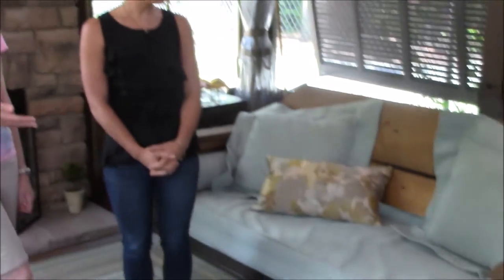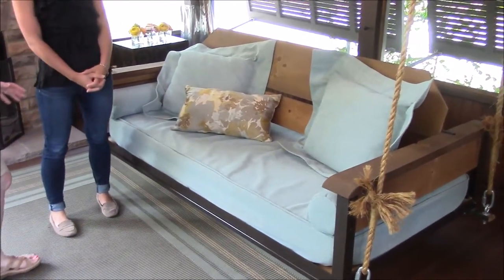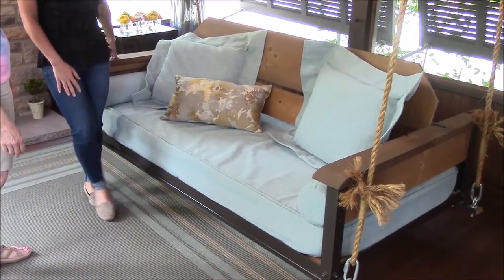Actually, you call it a bed swing, is that right? Yes. And you know, everybody loves a porch swing, but what the Porch Company has developed in this bed swing is absolutely fantastic. I just love it. So Rachel, tell us a little bit about this and about how it can be used.